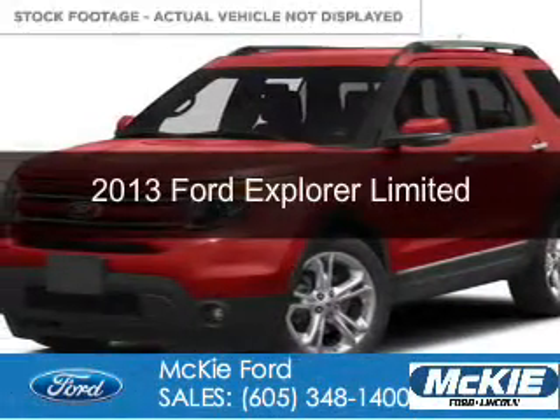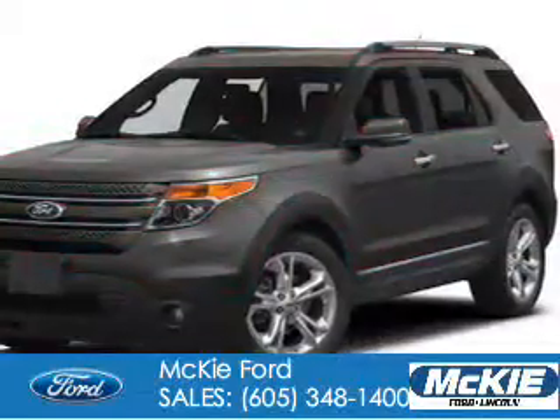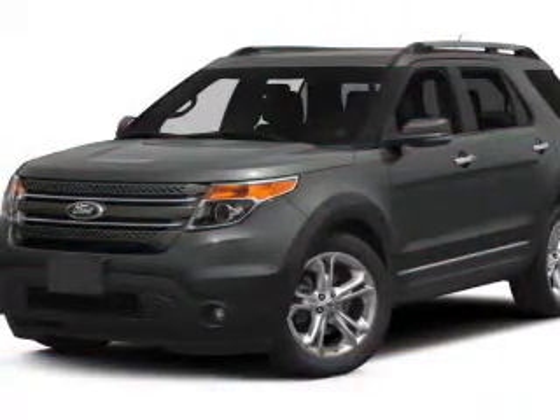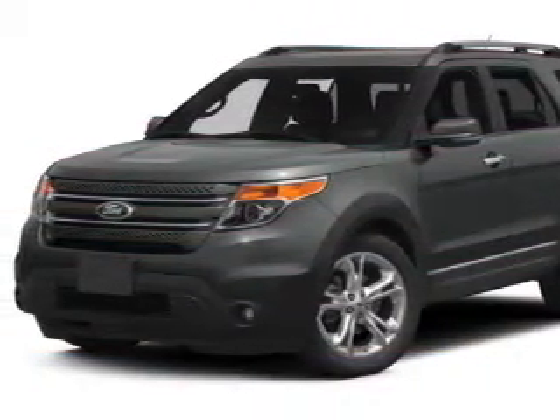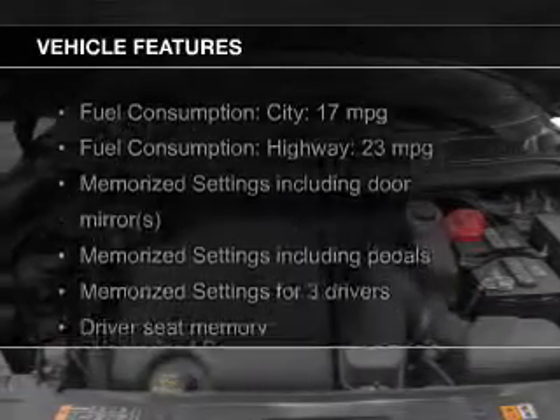This is a used 2013 Ford Explorer, powered by 4-wheel drive, a 3.5-liter, 6-cylinder engine, and a 6-speed automatic transmission. The features include push-button start,